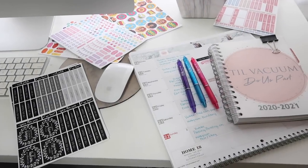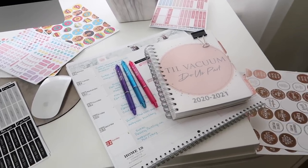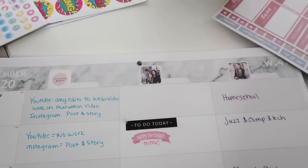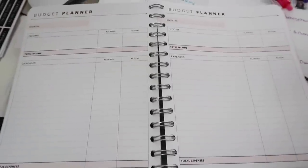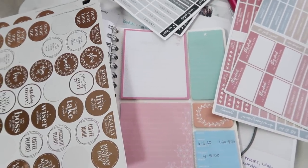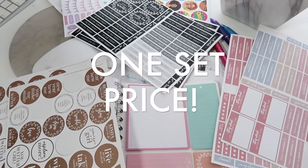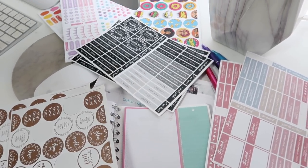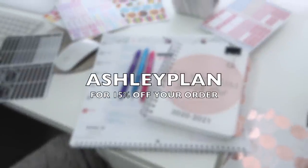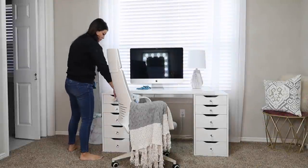I wanted to remind you about the planner that I use and love — it's from Personal Planner and it's completely customizable. You get to choose the start date, what it looks like, and all the extra pages in the back. They are great quality and no matter what you choose it's all one set price. They're actually printed in Sweden. You can use code ASHLEYPLAN to get 15% off your order. Thanks to Personal Planner for sponsoring this segment of today's video.